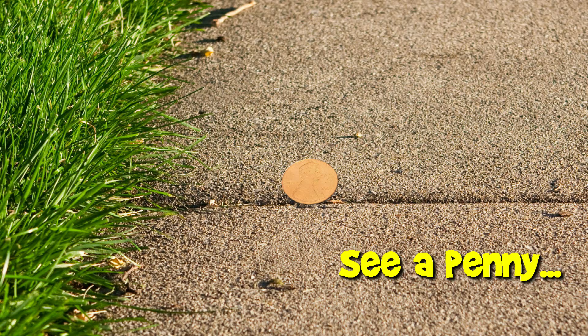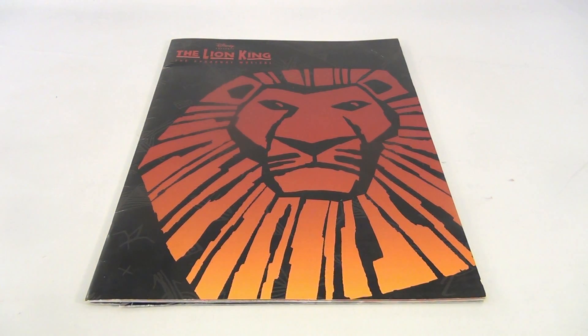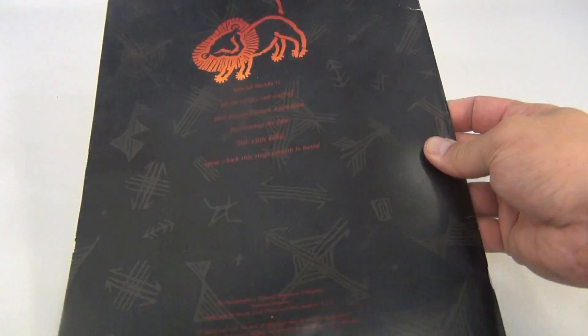You are now watching a Lucky Penny Shop product feature. Hey, it's Lucky Penny Shop and Disney presents the Lion King the Broadway musical — pretty cool. So the booklet came from the musical. There's the front, there's the back.